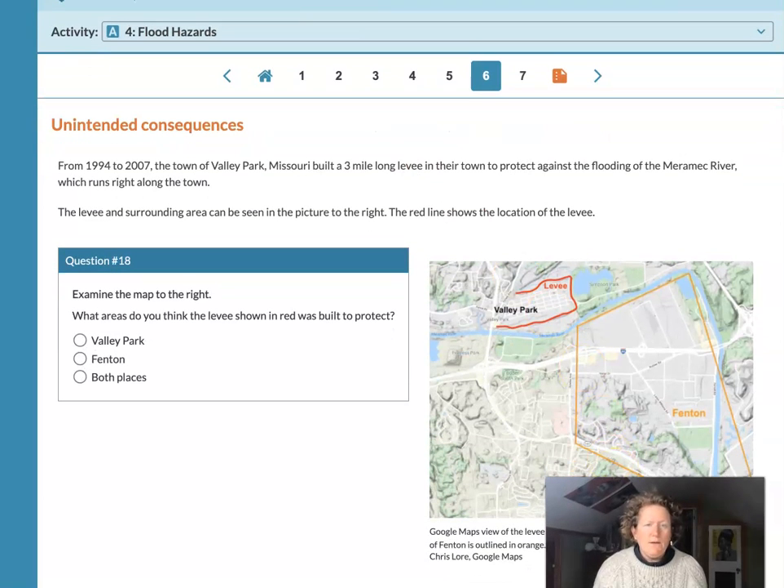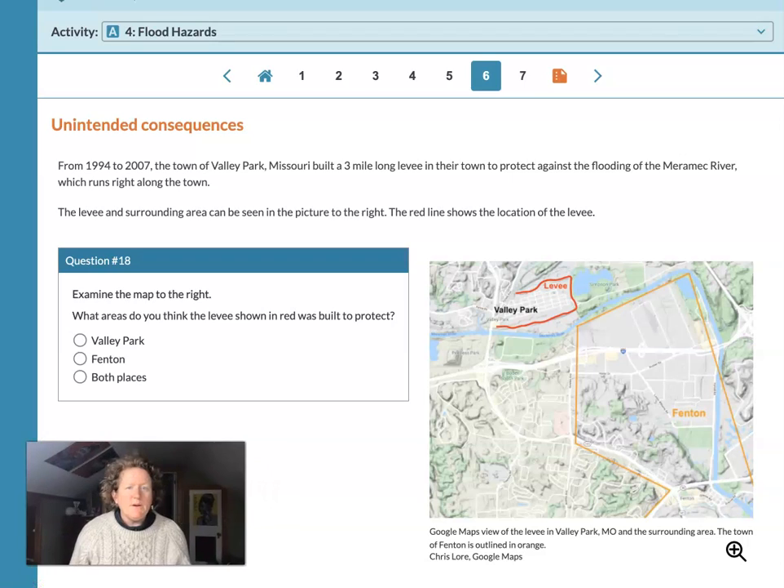From 1994 to 2007, the town of Valley Park, Missouri built a three-mile-long levee to protect against flooding of the Merrimack River, which runs right along the town. Here's Valley Park, here's the levee they built, here's the Merrimack River — it kind of makes a big corner — and here's the town of Fenton. The levee structure area can be seen in the picture to the right; the red lines show the levee.